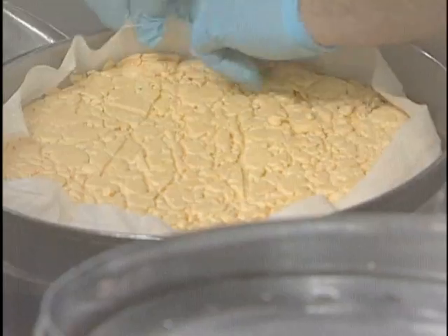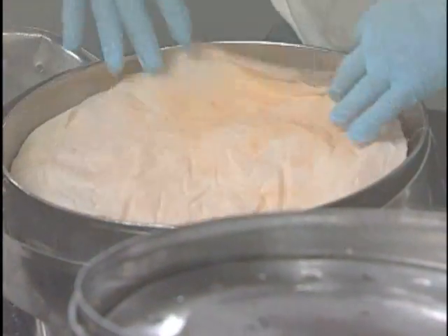The curd is salted and then dipped out into forms — either a 22-pound form, a 40-pound block form, or a 12-pound round form.